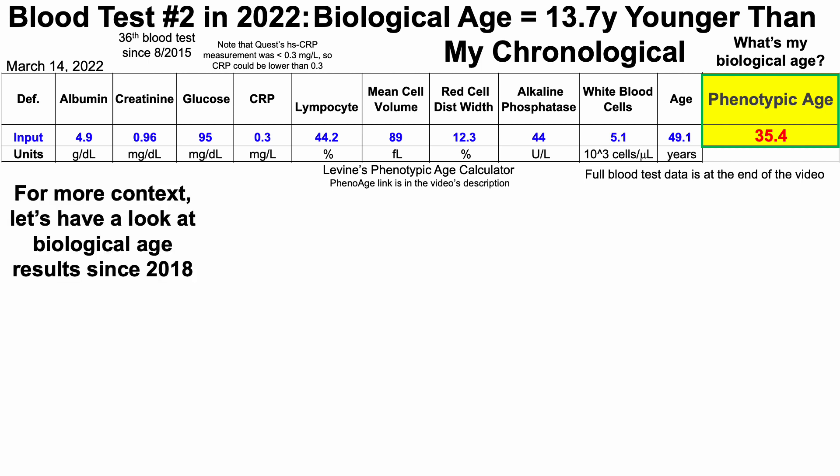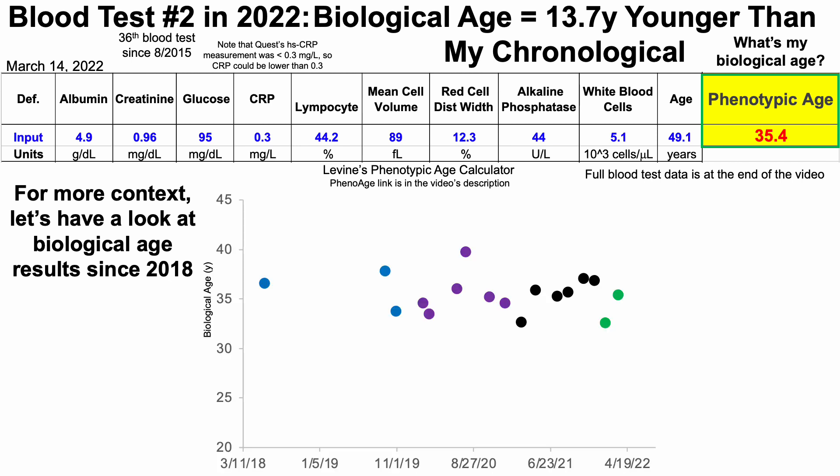For more context, let's look at more biological age results since 2018. One blood test is important, but let's see what the trends are over the past few years. We can see that data here, with biological age on the y-axis plotted against time.